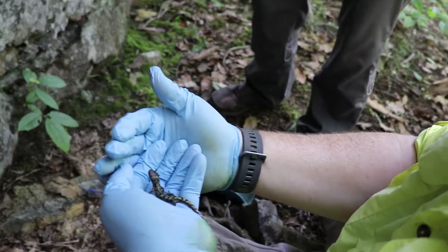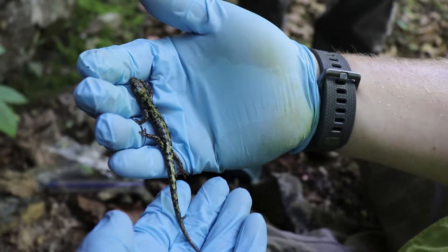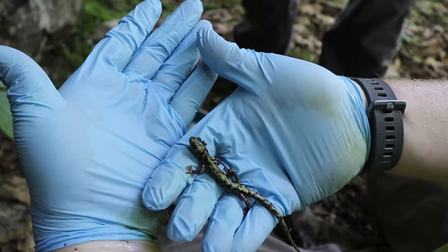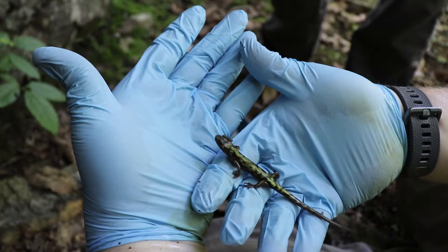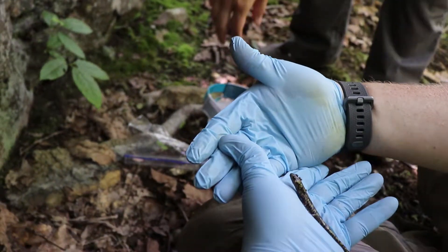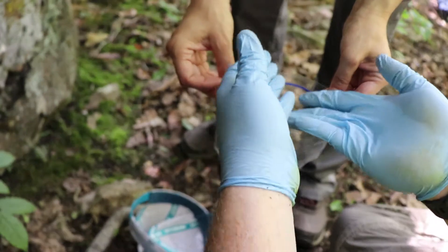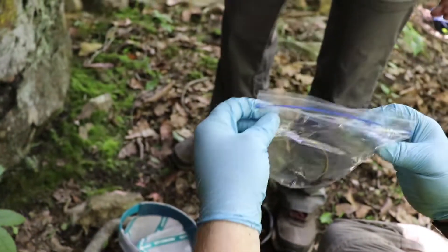He finally jumped out. We're out here today to help with locating new locations, survey historic localities, make sure we have extant populations, find new locations, assist with some population demographic studies to get a better idea of how abundant some of these populations are, how healthy they are, and try to get some information about their life history — things like growth rates, how long they're living, how quickly they reach reproductive maturity, how many offspring they're producing.